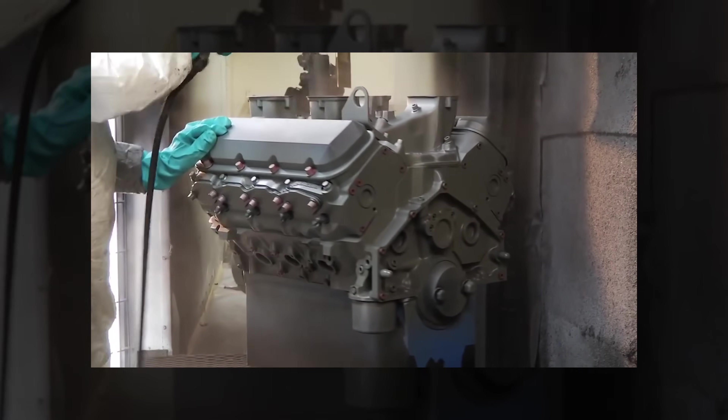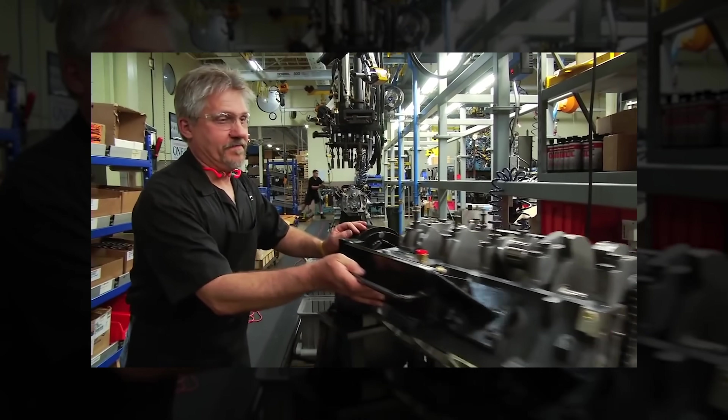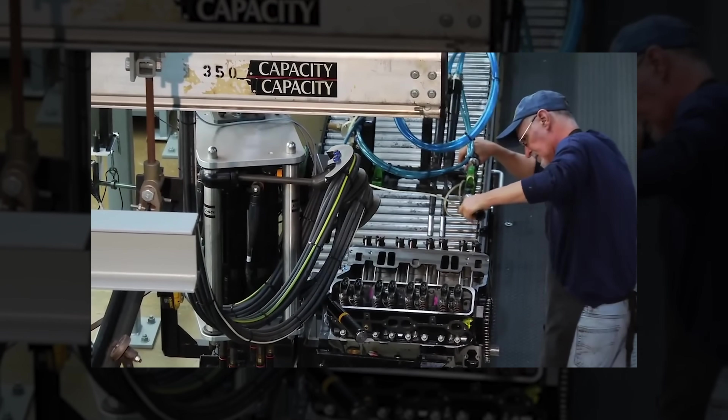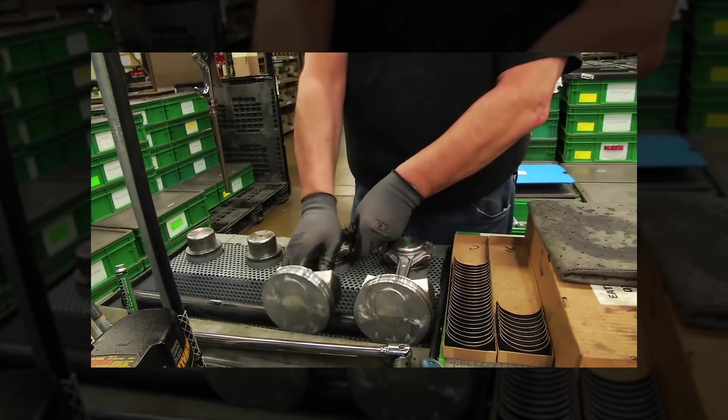MerCruiser did a really good job building these engines, keeping them simple and going long after GM was done with them. They must have bought bulk stock after GM switched to the LS - the 5.3s, 6.0s, and 4.8s - and kept making them much later, until emissions caught up with them.